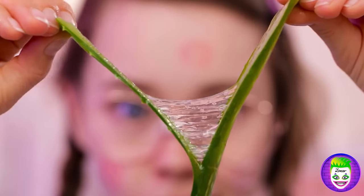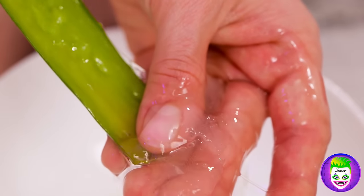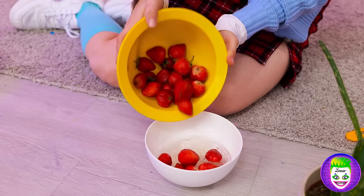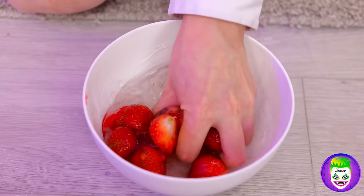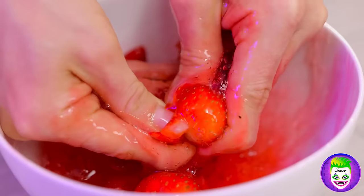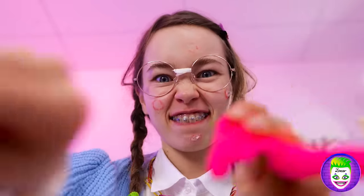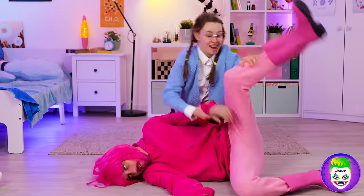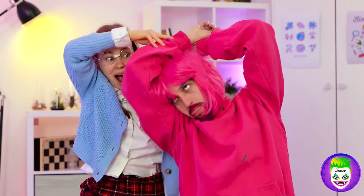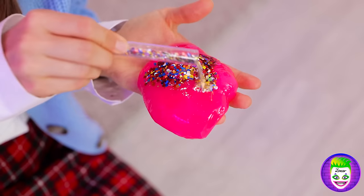We've got just the thing for that — some fresh aloe vera. Just split it up and collect all that gel. Let's add some strawberries to it. Now we'll need to mash it up. Soon our slime will be pretty and pink. Give it a real workout — let's see how far it stretches. And now for the secret ingredient: glitter.